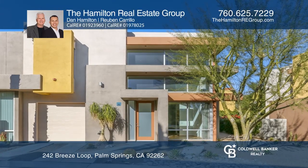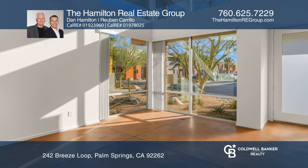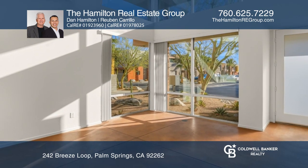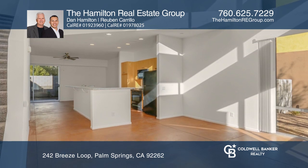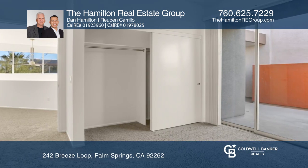Enjoy your luxurious two-bedroom, three-bath retreat in the gated community of Palermo. This nearly 1,390 square foot condo features an open floor plan, high ceilings, and expansive windows.